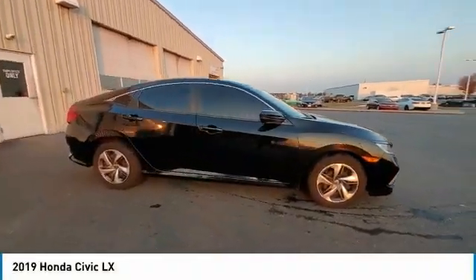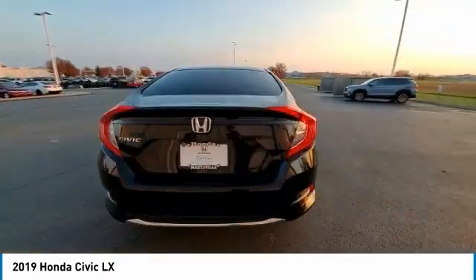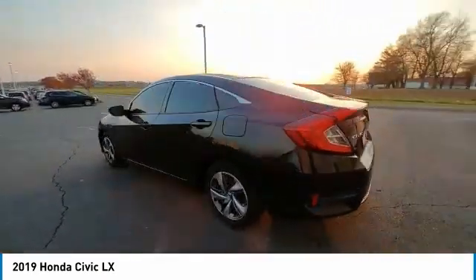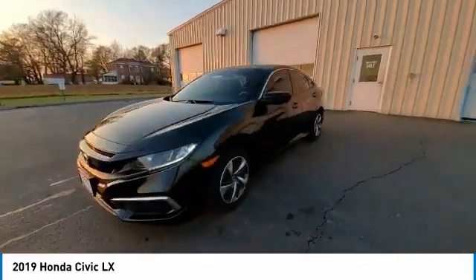Looking for the right vehicle? Check out the 2019 Honda Civic. Practical, with awesome gas mileage and incredibly reliable. This vehicle has less than 50,000 miles.